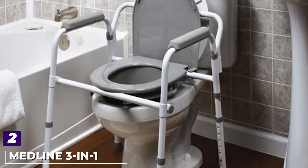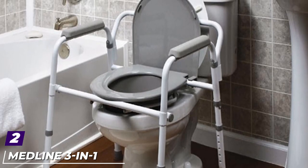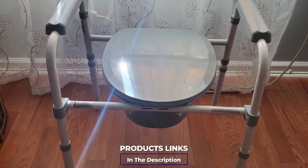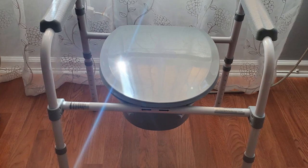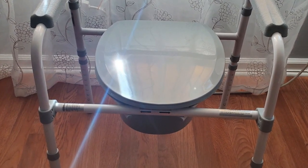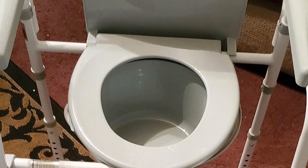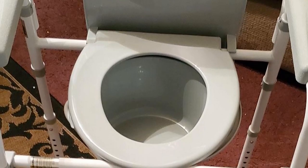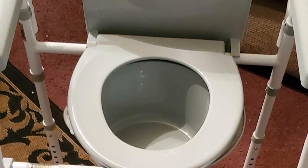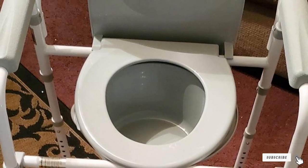Moving on to number two, we have the Medline Three-in-One Steel Folding Bedside Commode. If you like our best overall pick but want to spend the least amount of money possible without sacrificing too much, this is the next best pick. It has mostly the same features as Drive Medical's three-in-one — adjustable height, foldability, versatility in use, and a 350-pound weight limit — plus easy assembly and a wallet-friendly price, making it a great choice for someone recovering from an illness or injury.